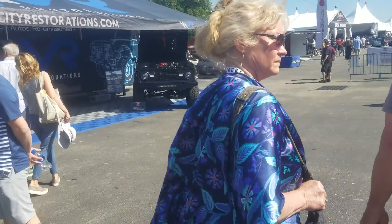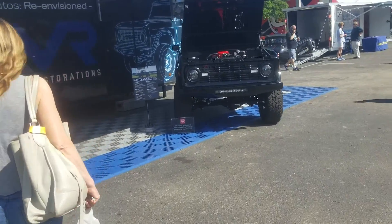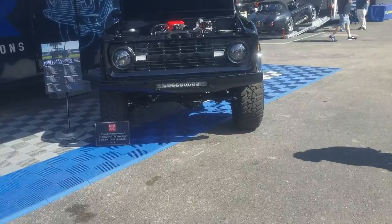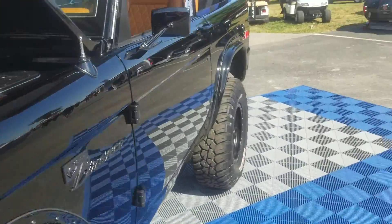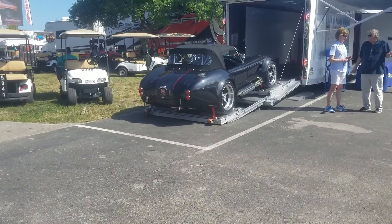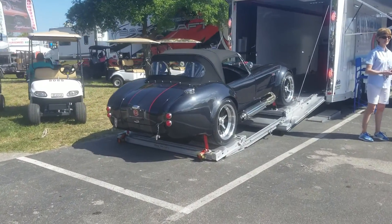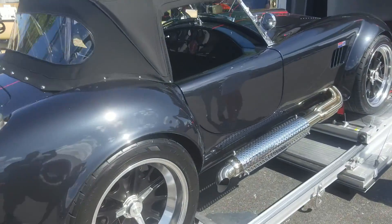Oh, look at this Cobra! Supercharged — supercharged Coyote. That is sick. Look at this Cobra, supercharged Coyote. Oh my goodness. Alright, if I had to have two it would be that truck and this Cobra. This is gorgeous.